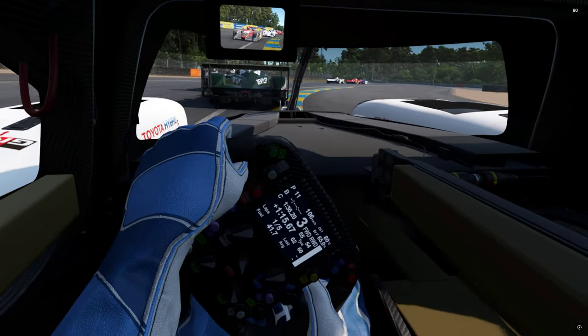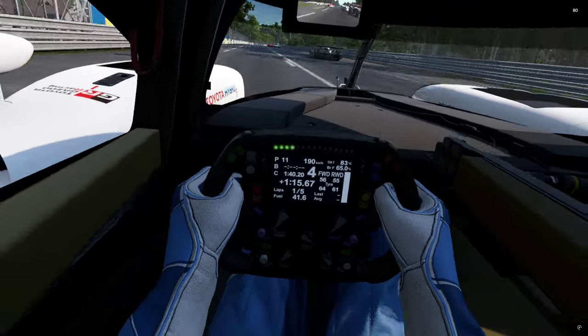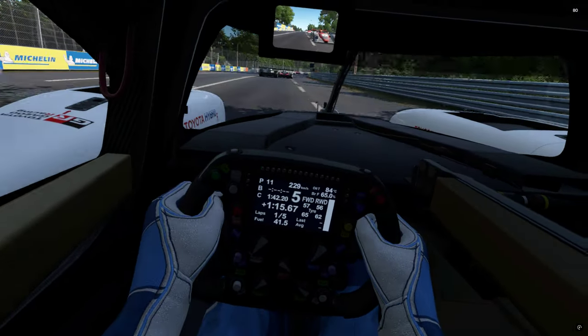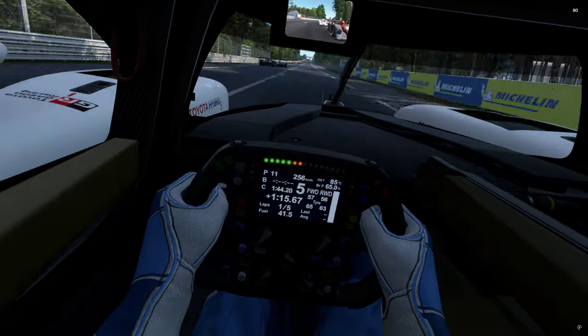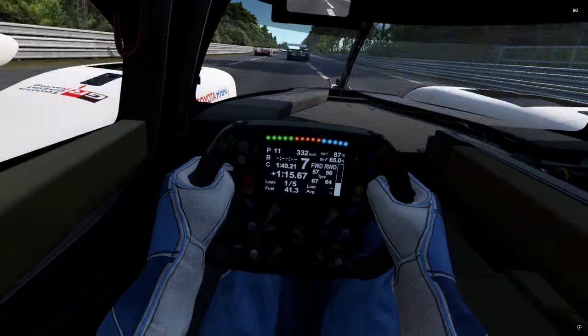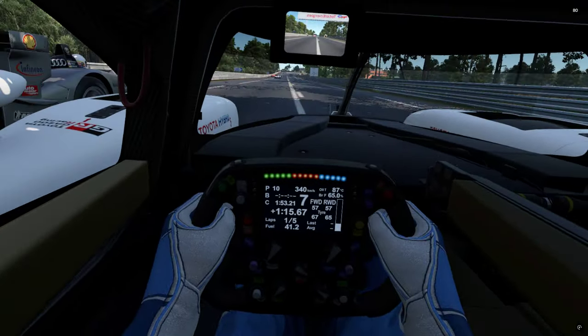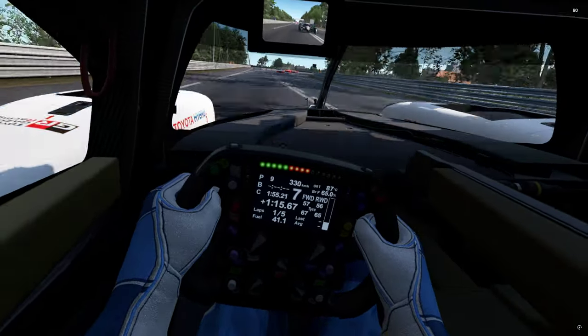There's a steering wheel full of information - the main thing, and good to see because everything is bouncing around like crazy in here, is that big white line on the right. When I hit the curves you'll see it go down.